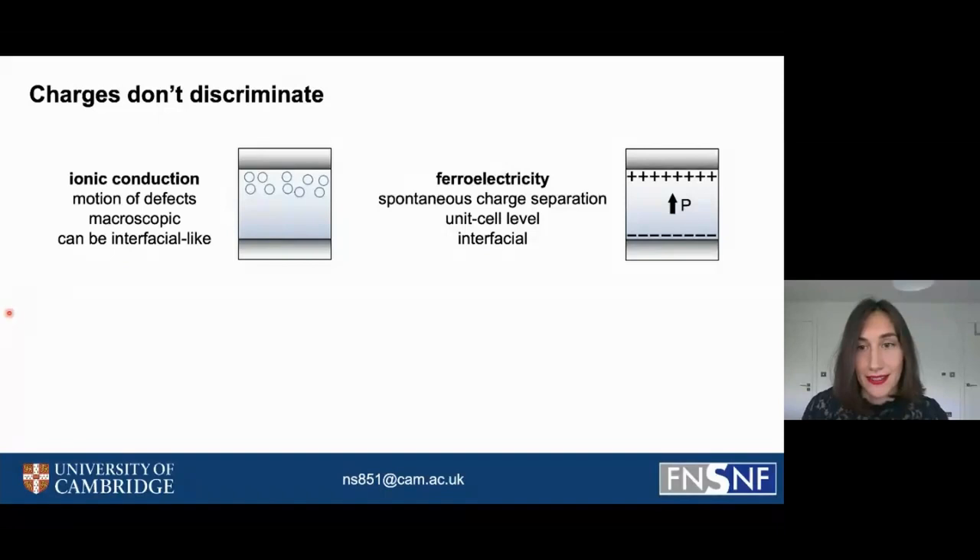A typical cell consists of an insulating layer sandwiched between two metallic electrodes, and in the realization I'm exploring, one uses a charge distribution to store this memory bit. There are two common ways to store the charge distribution: either by using ionic conduction, where a microscopic motion of defects causes this charge distribution, or by using ferroelectrics, where one has a spontaneous charge separation on a unit cell level that is intrinsically interfacial.